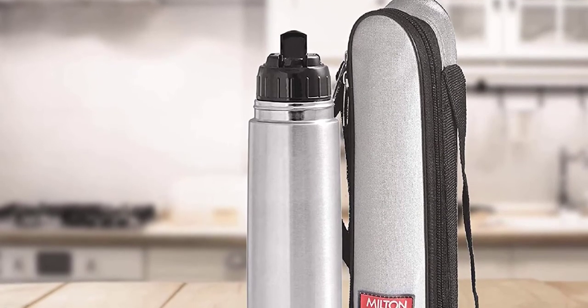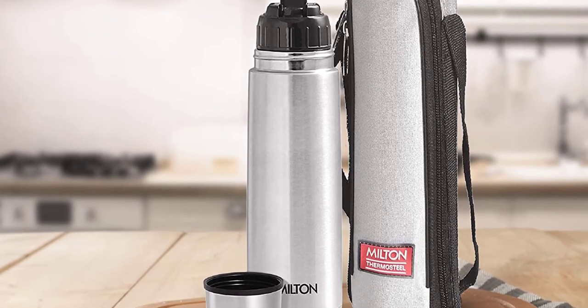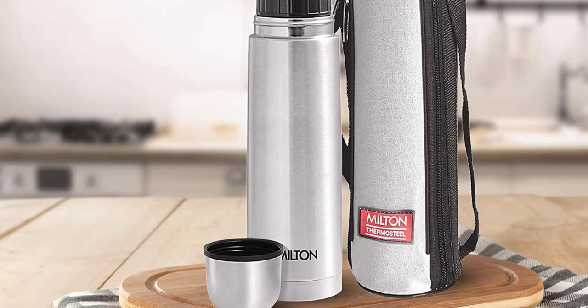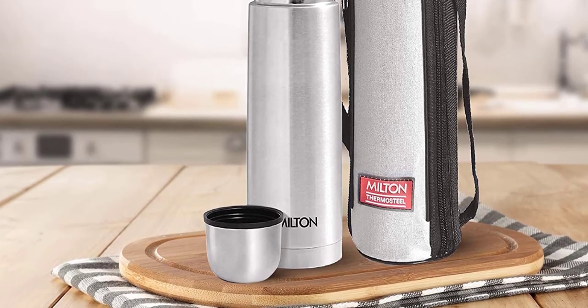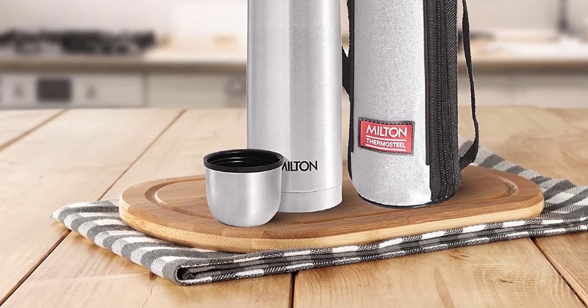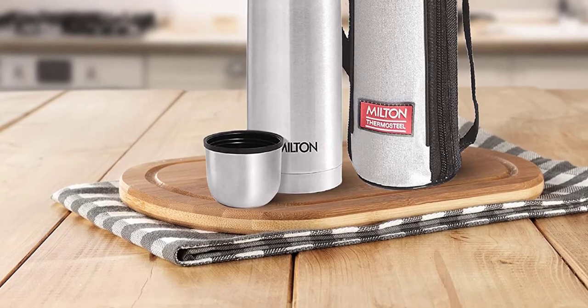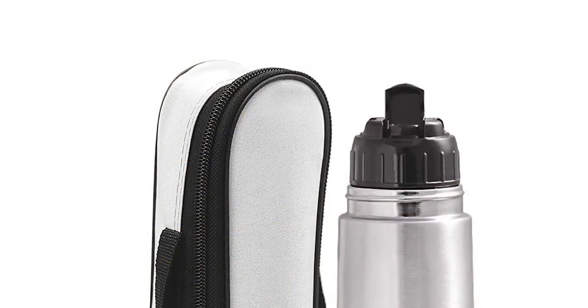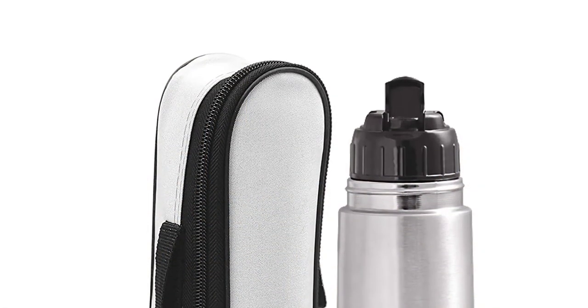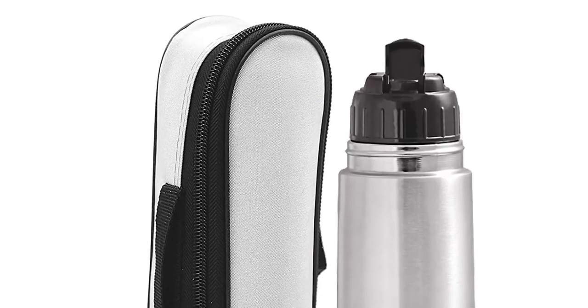One of the standout features of this flask is its sturdy and leak-proof flip-top lid. This lid not only holds the liquid in at all times, but also makes it easy to pour without any spills. Additionally, the lid doubles as a cup for drinking, which adds to the convenience. The 500-milliliter capacity makes it suitable for carrying in the side compartments of your backpack, ensuring you remain hydrated throughout the day.